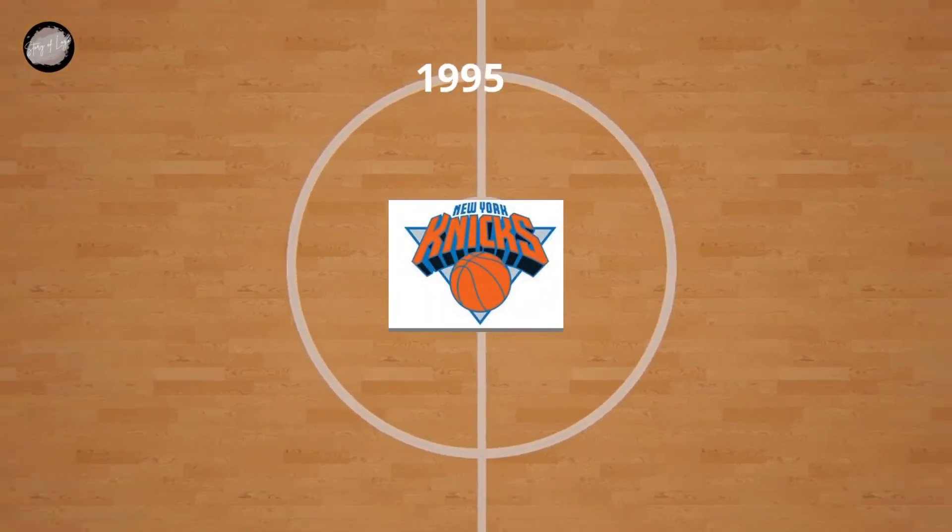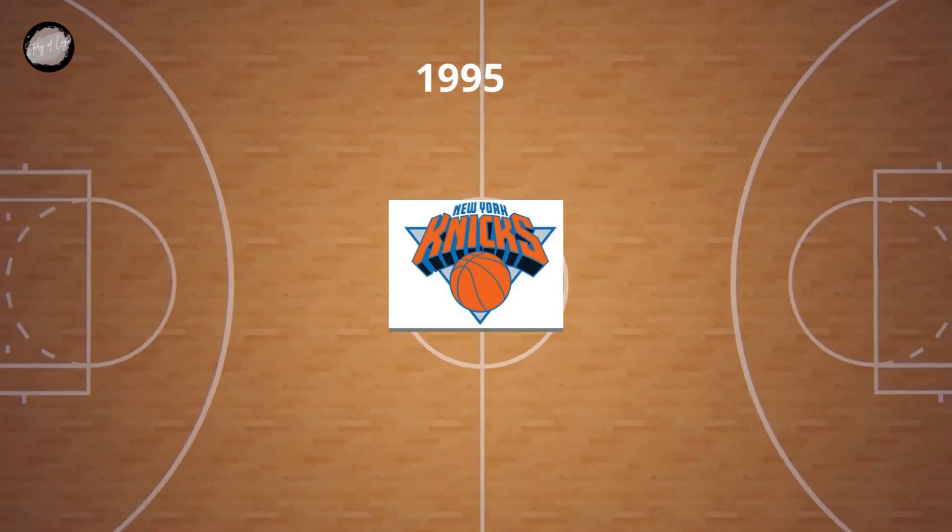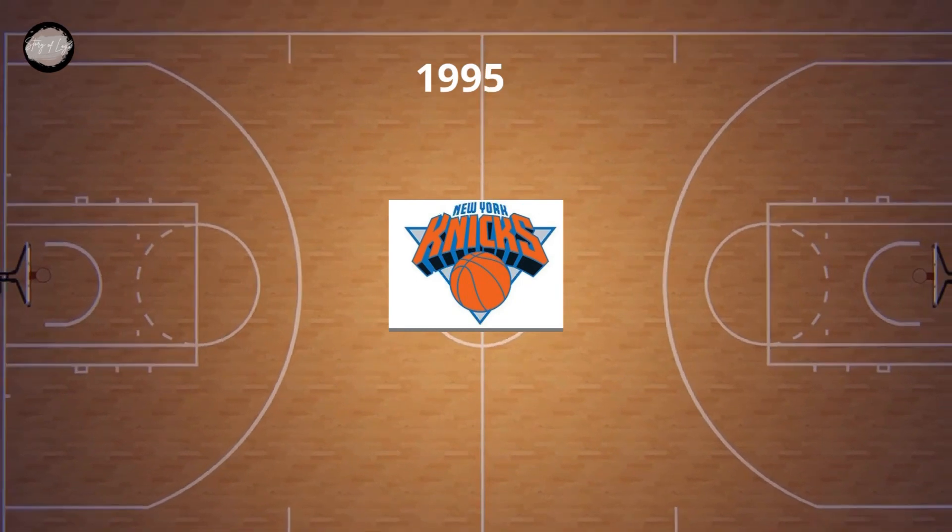In 1995, a New York inscription in blue was added above the badge, written in small capital letters of a custom sans-serif typeface, balancing the color and thickness of the triangular frame and lines of the basketball.